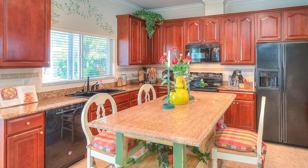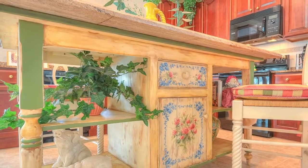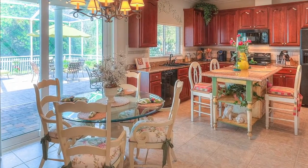The updated kitchen with a hand-painted French Country Island features 42-inch wood cabinets, granite, a full appliance package, three pantries, breakfast nook, and a new eight-foot dual-pane sliding door.